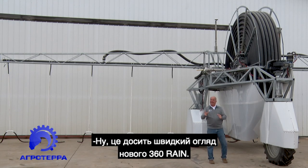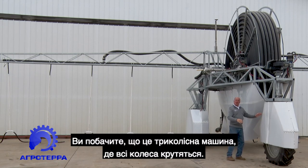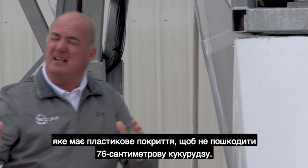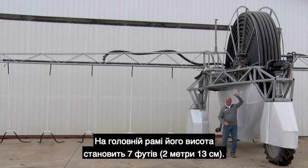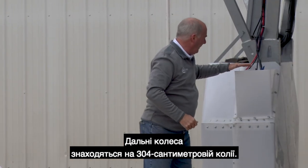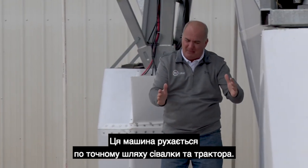That was a quick take of the new 360 Rain. Sitting here on the apron, you can see we have a three-wheel machine — all wheels driving. There's a steering wheel in front with plastic shrouding to protect 30-inch corn. It's a foot taller than our Hagee — seven-foot height under the mainframe, with a 10-foot boom height. It's a 60-foot boom with 12 drops coming down between the corn rows. The rear wheels are on a 120-inch gauge, so this machine follows the exact path of the planter and tractor.